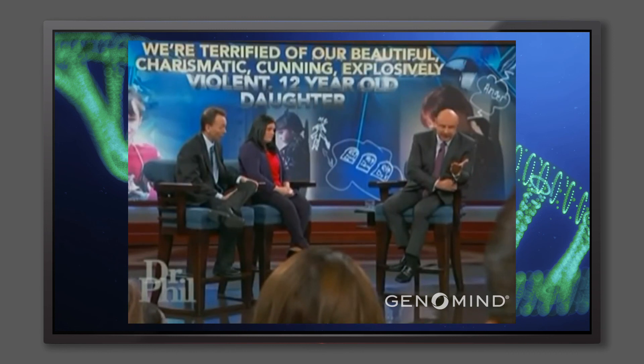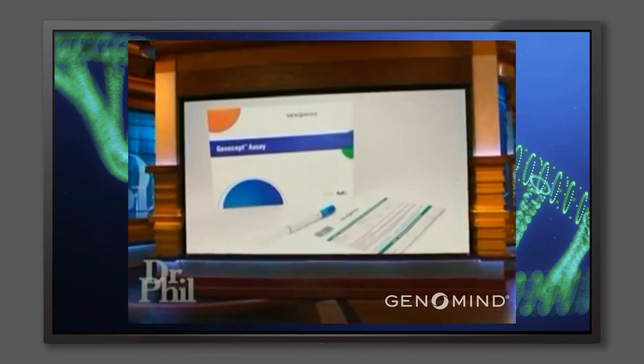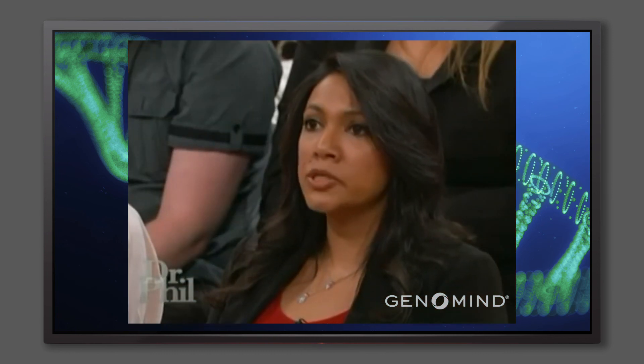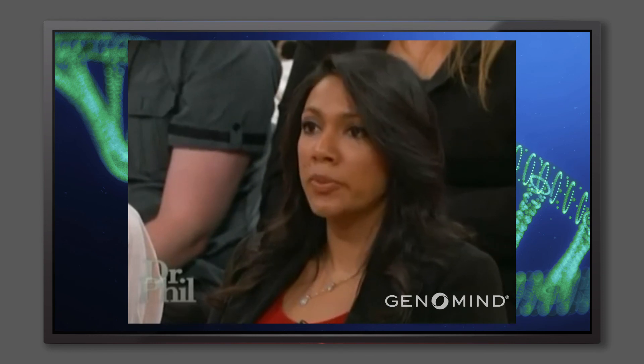This evaluation and assay is not a difficult or invasive thing to do — it's just a simple cheek swab. It's a Q-tip that comes in a kit, it's painless and very quick. You send the sample into the lab and within three to five days you'll have your results. The clinician will then be able to look at the results and the medical history and come up with a more personalized treatment plan, taking a lot of the guesswork out of the process.